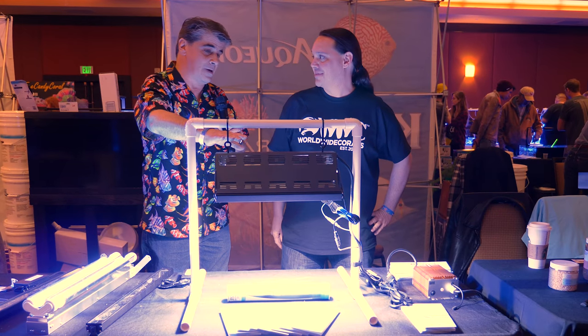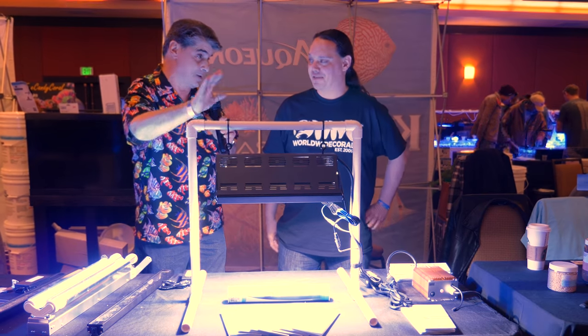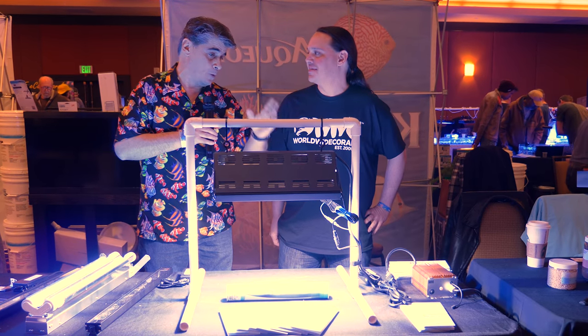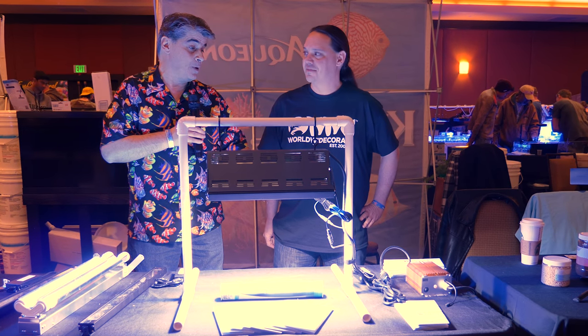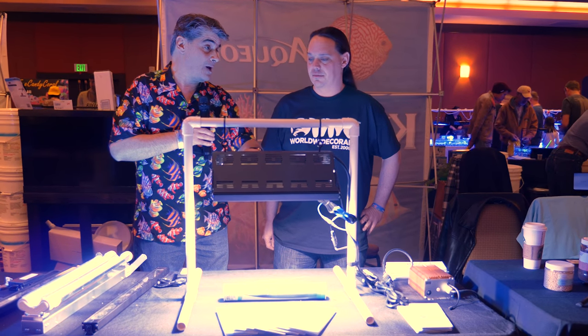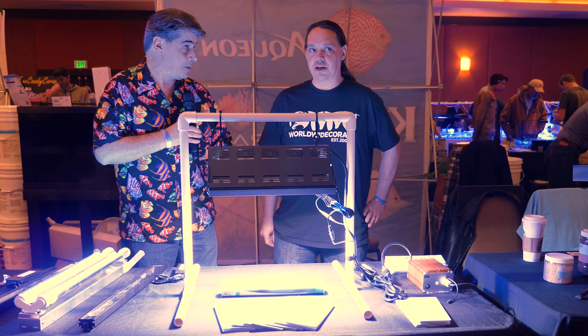It's no secret that halides have been a proven technology for decades. We've had success for decades with halides. The big thing with halides was twofold: one, we had heat, and two, we had power consumption. What we've been able to do is create a more efficient system so that now our halide systems basically consume as much power as any competitive LED system.